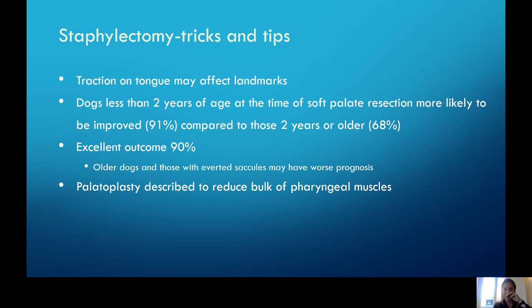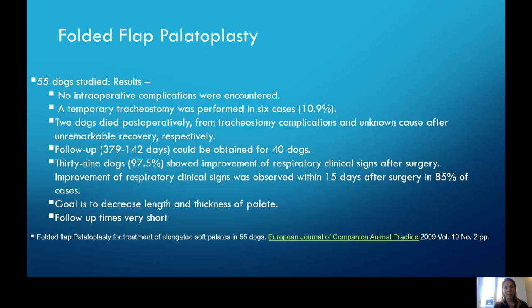Some tips and tricks: try not to pull the tongue too much as it can cause swelling and affect your landmarks. New studies show that the younger the patients are — less than two years of age — they're going to do better than older ones, so if you can catch these patients early, we have a really good outcome. About 90% of patients that have staphylectomies are reported to have an excellent outcome. Older dogs and those with everted saccules, which is the beginning of laryngeal collapse, are going to have a worse prognosis. A newer technique is a palatoplasty, which can be useful if it's a really bulky or thick area of the palate that needs to be removed — it involves thinning out the palate as well as shortening.